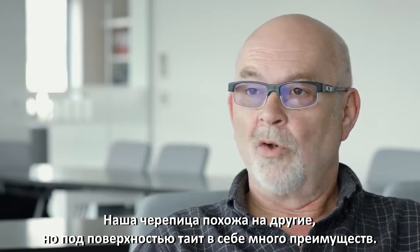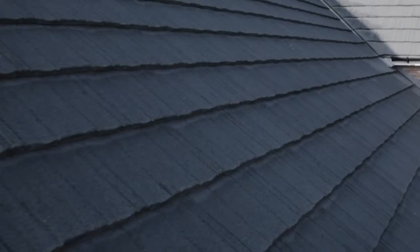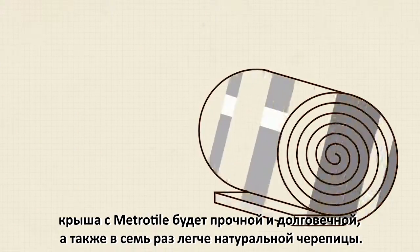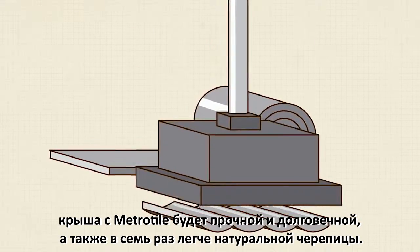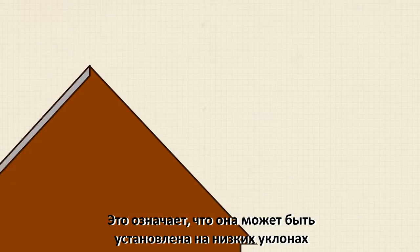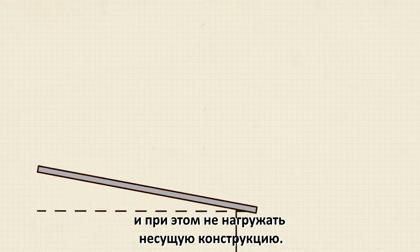Our TAR system looks like any other roof, but under the surface it offers so many more benefits. As each profile is pressed from the highest quality steel, a METROTAR roof offers unmatched strength and durability while weighing up to just one-seventh of traditional roof tiles, which means it can be installed to a very low pitch and will reduce stress on the supporting structure.